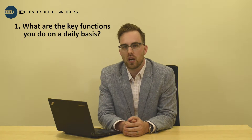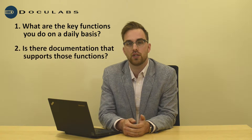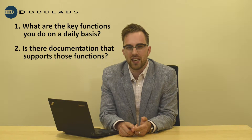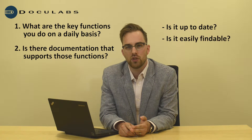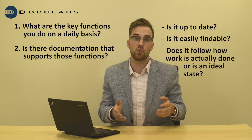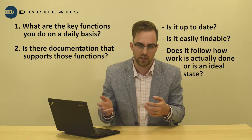The first thing you need to think about is doing an inventory of important information in your department. One way to go about this is asking yourself what the key functions that you do on a daily basis are, if there is documentation that supports those functions, if that documentation is up-to-date, if it is easily findable, and if it actually reflects the way work is done or if it's more of an ideal state of how things should be.